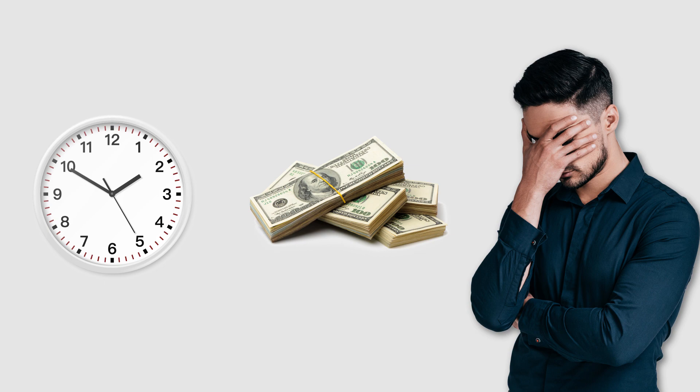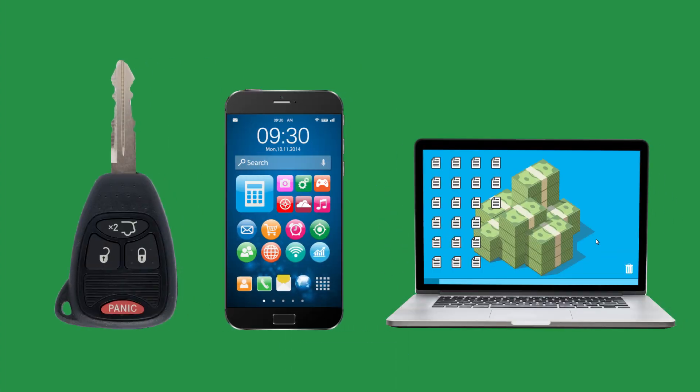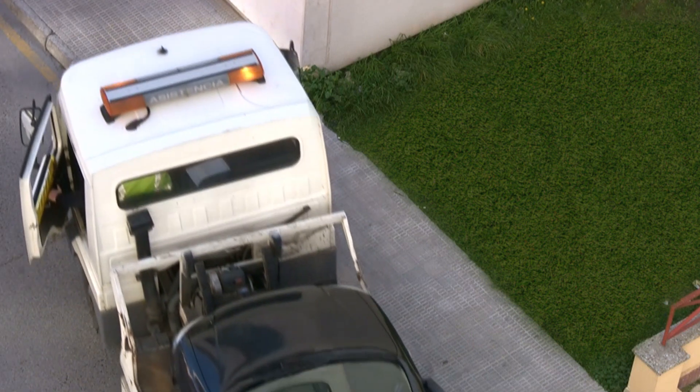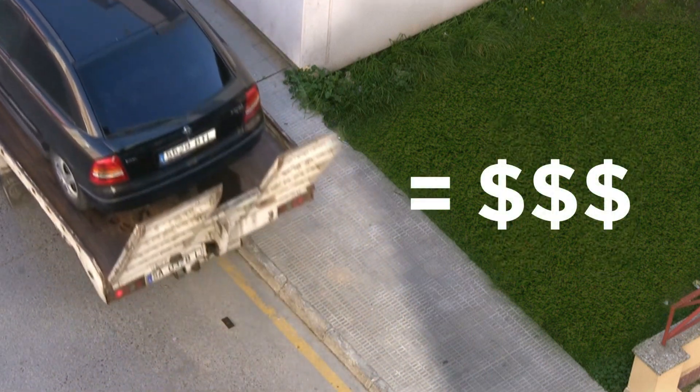Get keys without the time, expense, and hassle of a dealership appointment. Keys at the dealership can cost as much as a smartphone or a laptop, but lose your last key and you may need to tow your car to a dealer, then buy two keys. That could cost $1,000 or more.